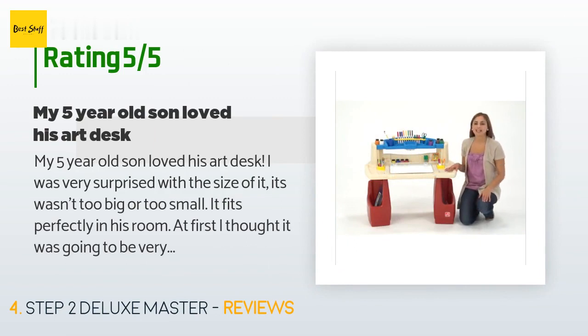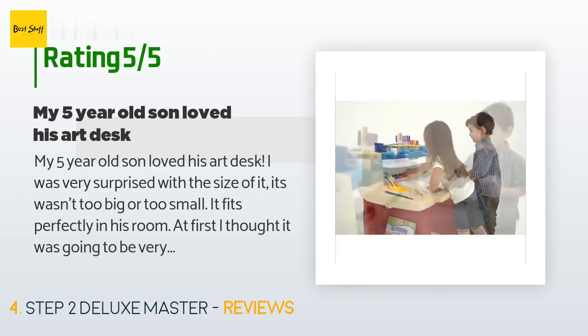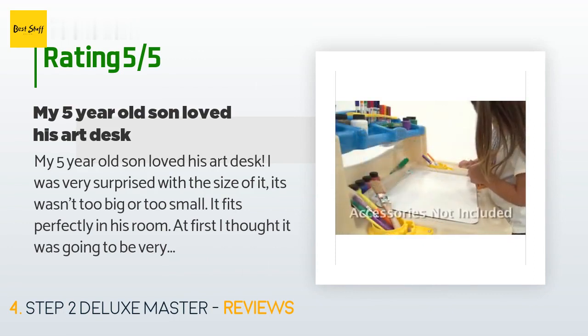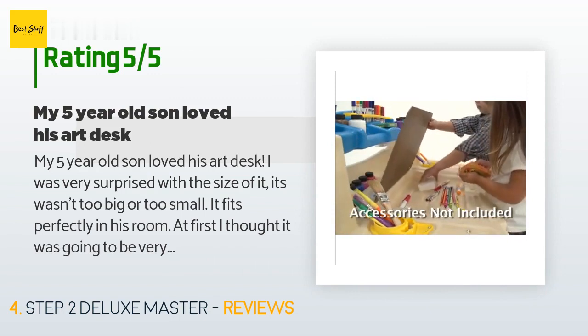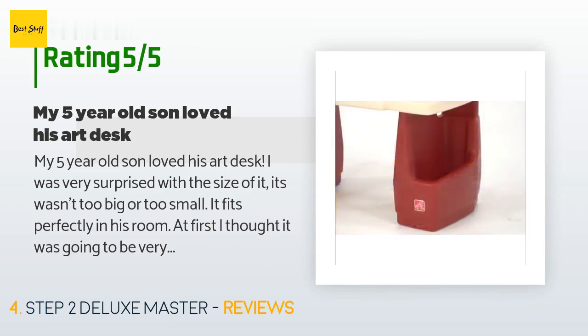A customer said: my five-year-old son loved his art desk. I was very surprised with the size — it wasn't too big or too small, it fits perfectly in his room. At first I thought it was going to be very large. It has so many storage spots for his coloring books, extra papers, crayons, markers, paints, and brushes. He not only uses it for arts and crafts but also his school homework. I am really happy I bought this for him — it has even helped keep him from coloring on my tables, walls, dressers, and doors.